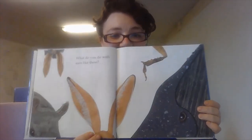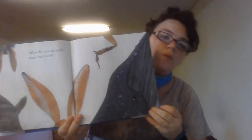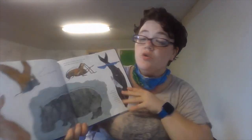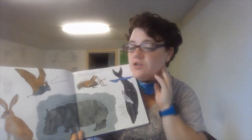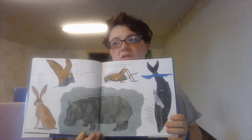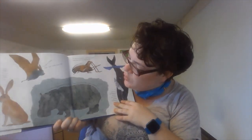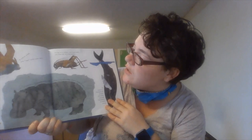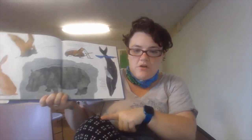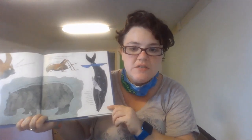"What do you do with ears like these?" We've got rabbits. If you're a jackrabbit, you use your ears to keep cool. If you're a bat, you see with your ears — they use sonar or echolocation. If you're a hippopotamus, you close your ears when you're underwater. If you're a cricket, you hear with ears that are on your knees — could you imagine if we had ears on our knees? If you're a humpback whale, you hear sounds hundreds of miles away.